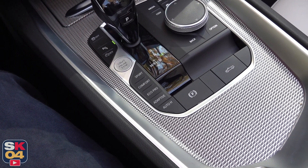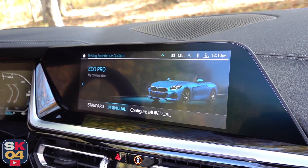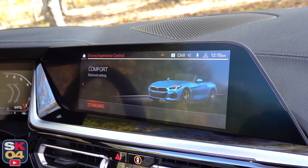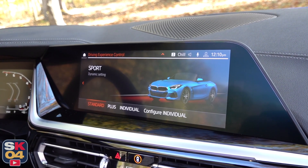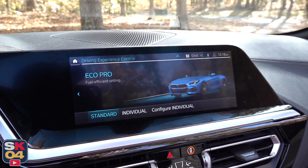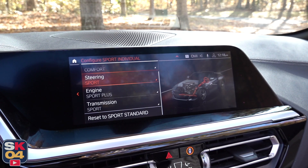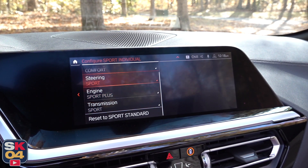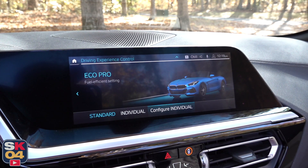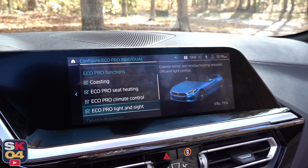The driving modes include Sport, Sport Plus, Comfort, Eco Pro, and Adaptive. Adaptive alters the various vehicle parameters based on your driving style. Eco Pro prioritizes fuel economy. Comfort is more day-to-day type use, and Sport and Sport Plus are just heightened levels of more performance-oriented behavior. Sport and Eco Pro both have individual sub-modes that allow for extra personalization — especially for Sport mode, where you can dial in exactly how you want the car to behave. With Eco Pro, you can control which eco-minded features are operating in the background, and you can also firm up the steering or dampers if you want some sporty behavior while still getting better fuel economy.